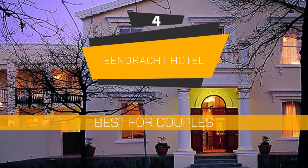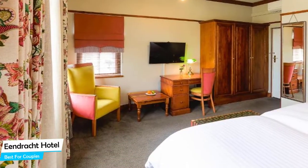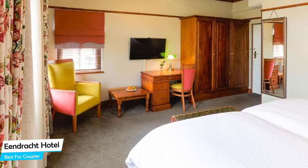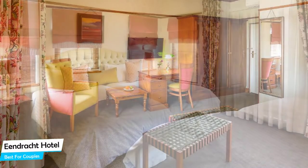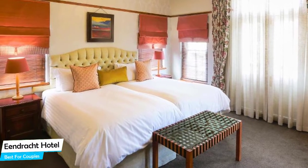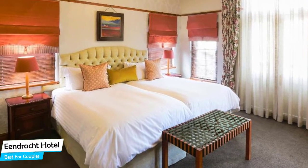Number 4: Indracht Hotel – Best for Couples. If you're looking for a honeymoon getaway or want to spend some nice time with your significant other, then you need a hotel that has a lot to offer. An ideal hotel for couples would be one that has cute rooms, great views, relaxing areas, and of course, great food. The Indracht Hotel has all of that.